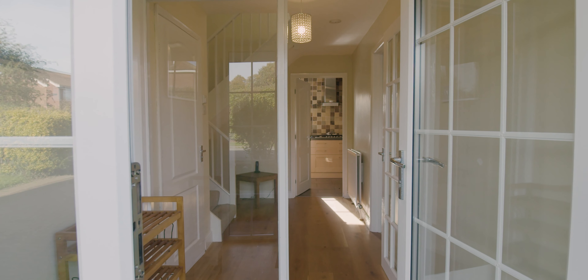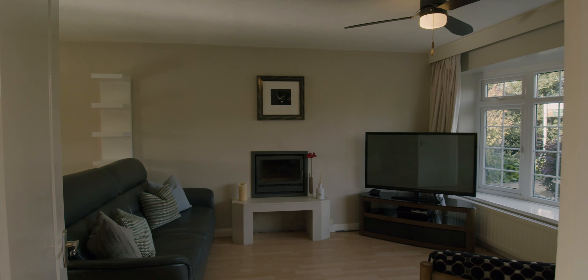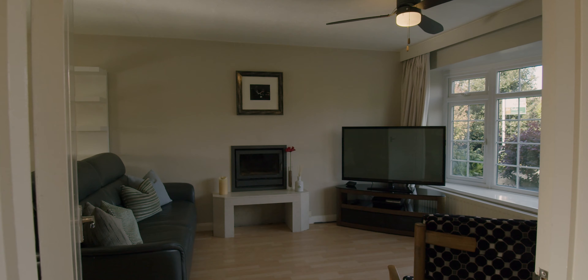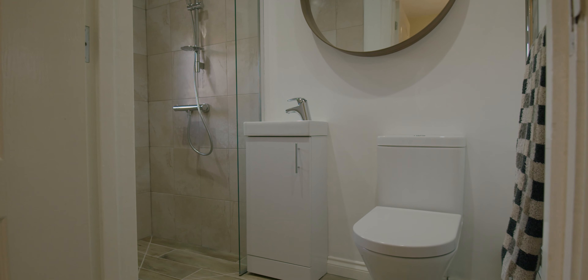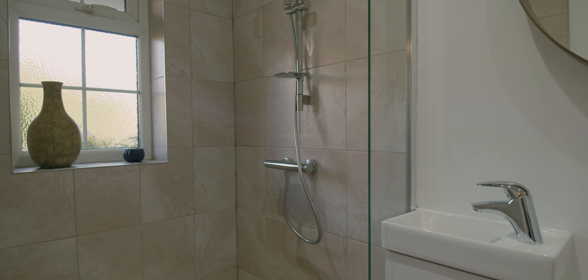Heading into the property, we come into the entrance hallway. There's a little porch at the front, so you've got space for your coats and your shoes. Very handy given the location, we've got a downstairs shower room which is fully refurbished and refitted. Obviously if you're out in the countryside walking the dogs, you can come straight in and scrub off.